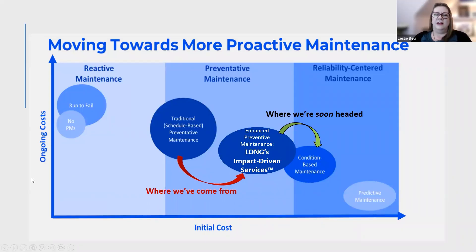First off, let's talk about how building operations and maintenance is this constant balancing act. Not only do we have to balance comfort and keep systems operational and also look after the bottom line, but often those things are in conflict with one another.